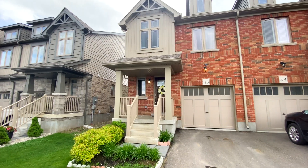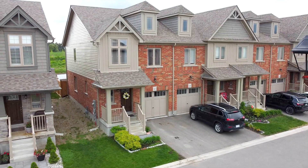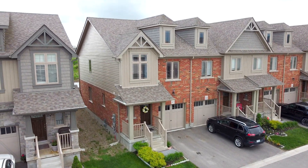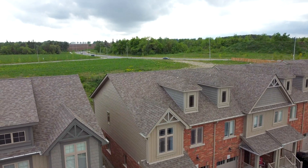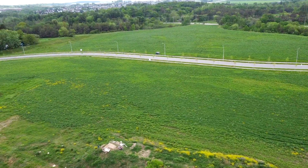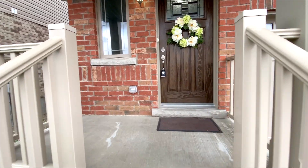Hey folks, I'm over in one of Orangeville's newest neighborhoods showing you this amazing end-unit townhouse. Built in 2017, this townhouse is more like a semi-detached since it's only attached at one side, and you can't help but notice that there are currently no neighbors behind. There's also a huge bonus of having extra parking right across the street. Let's head inside.